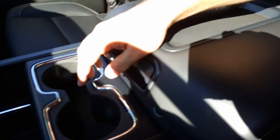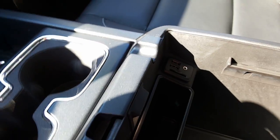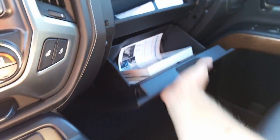Right here we have two cup holders, a nice center console with an SD card, two USBs, and an aux cable — there's your aux cable you were looking for. There's another auxiliary charger and a dual glove box with all the manuals.